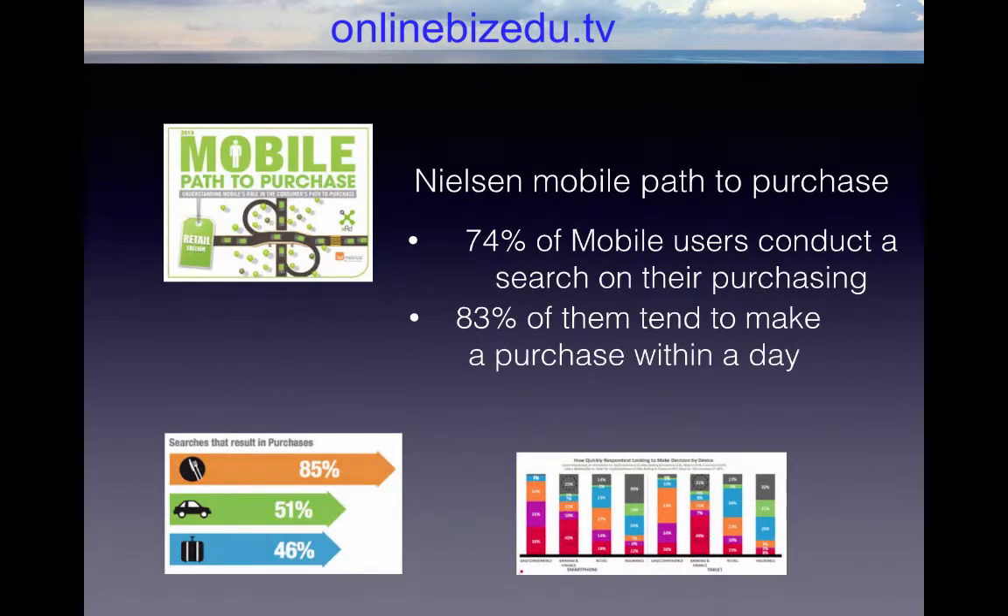A Nielsen mobile path-to-purchase study found that 74% of mobile users conduct a search on their phone before purchasing. 83% of those people tend to make a purchase within a day. So I hope you are starting to see the importance of having a mobile strategy — meaning a website that is mobile optimized. Not only will it help your search engine ranking, but a serious amount of website visitors will conduct searches on mobile phones before they end up purchasing a service or product.